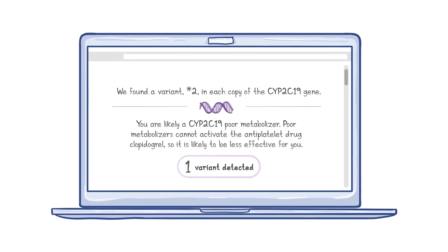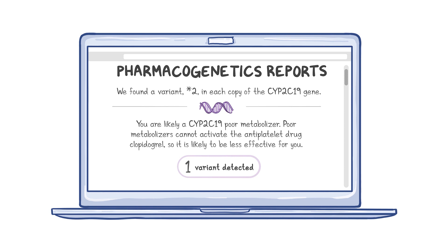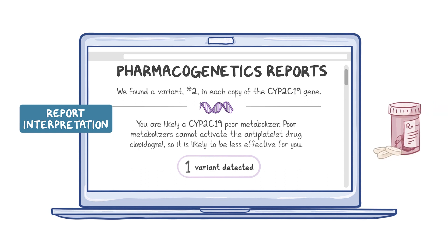DTC tests can also include information on variants that influence drug processing, often called pharmacogenetics reports. A test found a variant, star 2, in each copy of the CYP2C19 gene. The report interpretation is that the consumer is likely a CYP2C19 poor metabolizer. One clinical implication of this result is that poor metabolizers cannot activate the antiplatelet drug clopidogrel, so other platelet inhibitors may be better options for these patients.